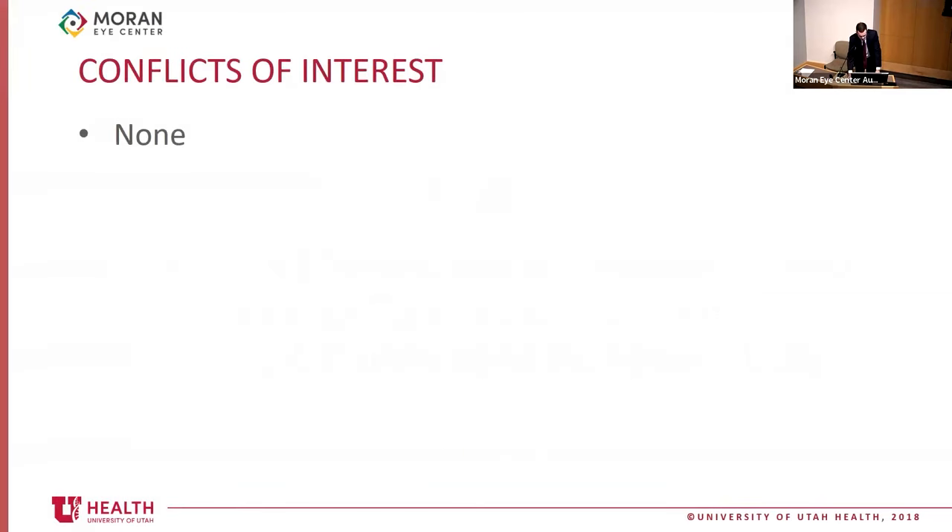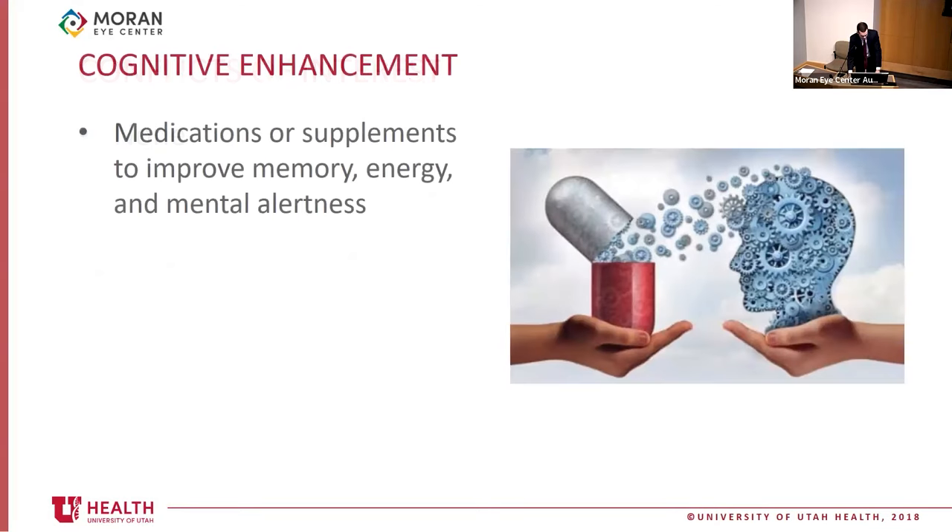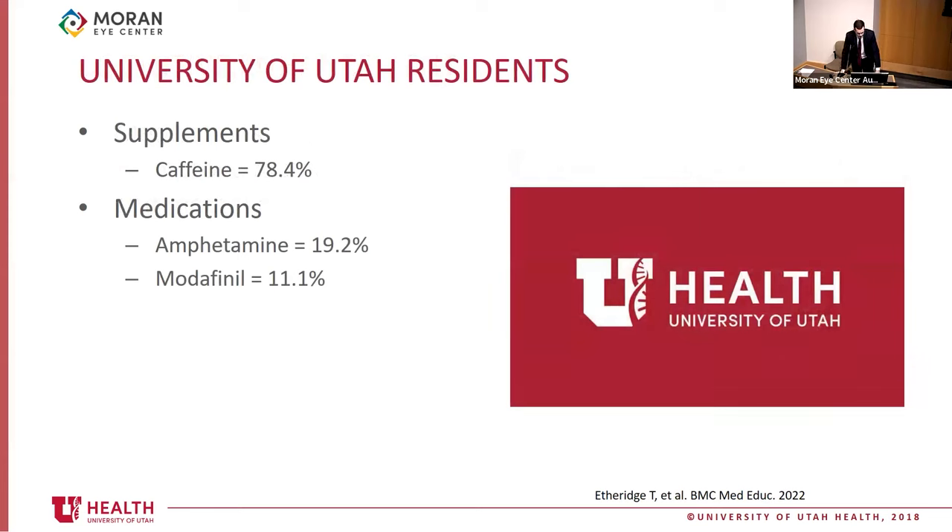Cognitive enhancement is defined as taking supplements or medications to improve memory, boost energy and wakefulness, and increase mental alertness or concentration. The mechanism of action is inconclusive — some work to increase circulating adrenaline for wakefulness, while others modulate neurotransmitters such as dopamine. An initial study conducted at the University of Utah showed that over 78% of all residents take caffeine, more than 19% take amphetamines, and over 11% take modafinil for cognitive enhancement, even though nearly 50% of those users reported experiencing side effects.